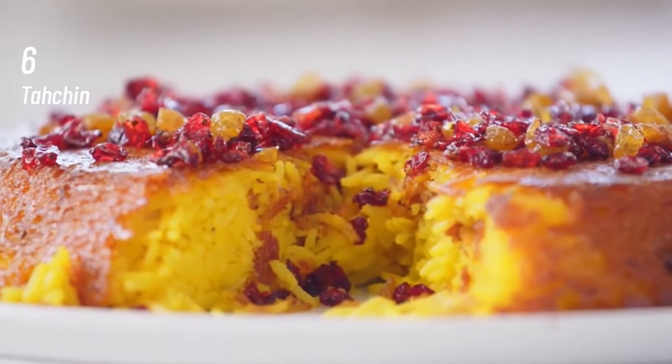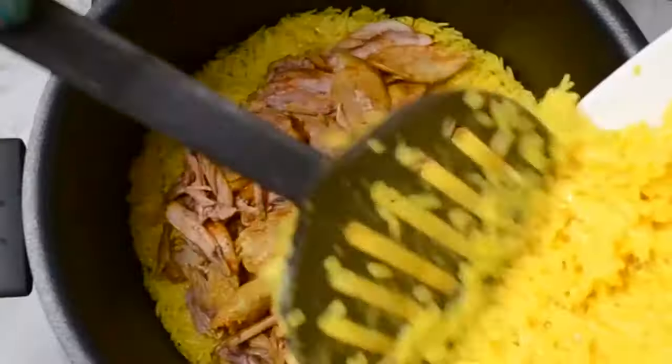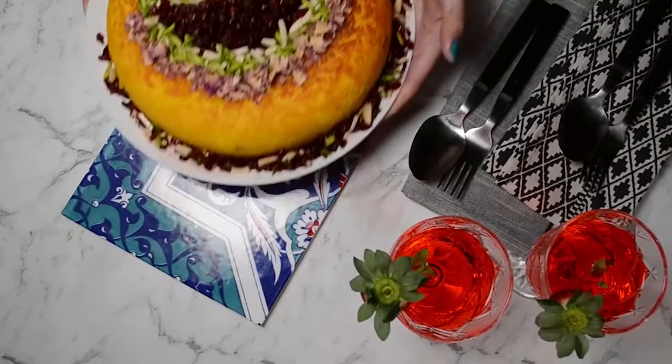At number 6, Tachin. Tachin is an Iranian rice cake primarily consisting of rice, yogurt, saffron and eggs. Some versions of the dish are more elaborate, folding in chicken fillets, vegetables, fish or red meat.